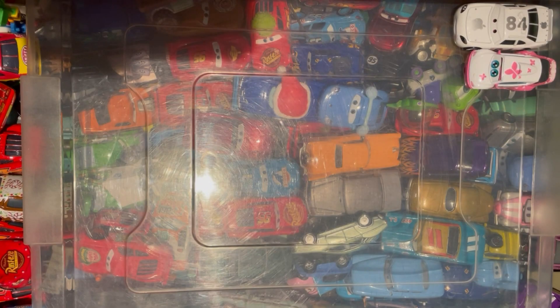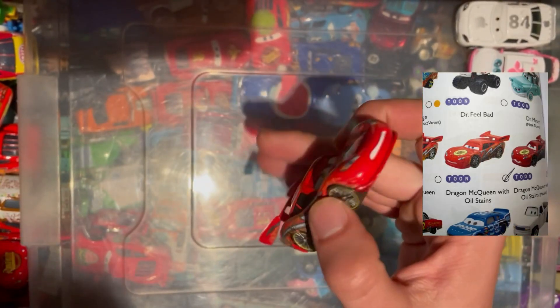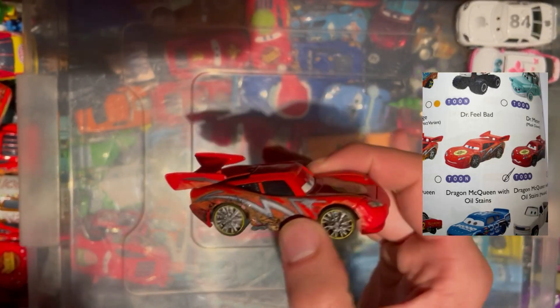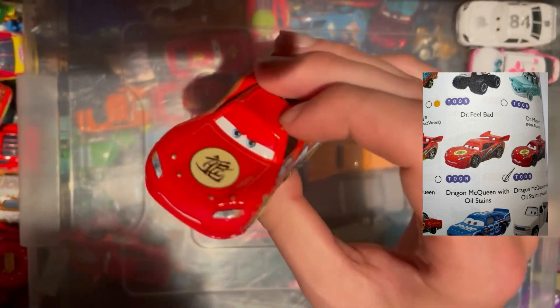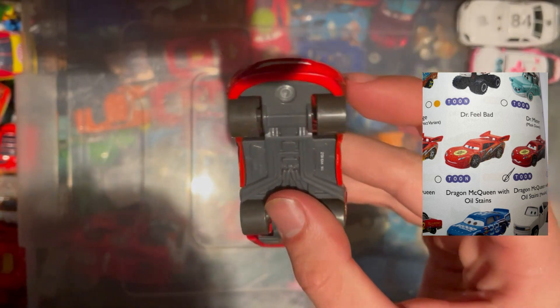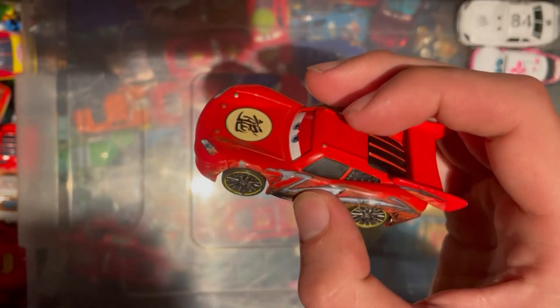Next up we have Dragon McQueen with oil stains from the Cars Toons universe, same episode as that one. It's actually quite a lot lighter, this one, so I was wondering whether it was real, but it's got an EA number so I'll tick it off anyway.